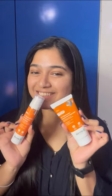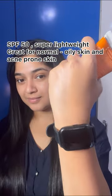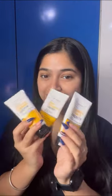Next, the Dermaco 1% Hyaluronic Sunscreen Aquagel. Once again, RBB value pack, 80g, SPF 50, super lightweight — great for normal to oily skin.